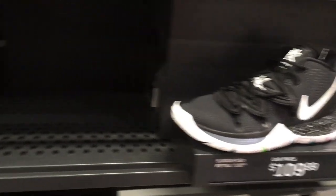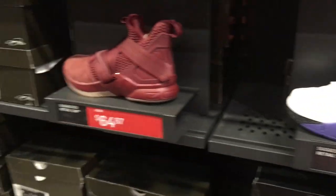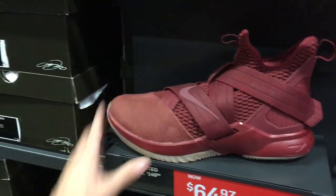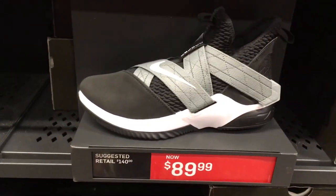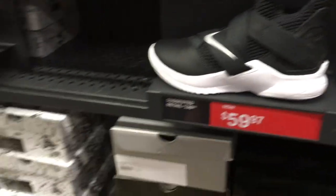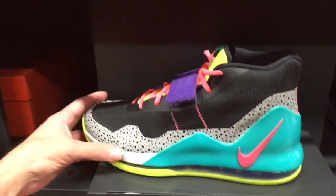Kyrie 5s here, and Kobe One Protos at $99 — that's not a bad deal if you need some protos; retail is $175. Then we've got the LeBron 12s at $64.97 — that's a good red colorway. They also have them in black and gray, as well as black and white at $59.97. Wow, that's a pretty good price.